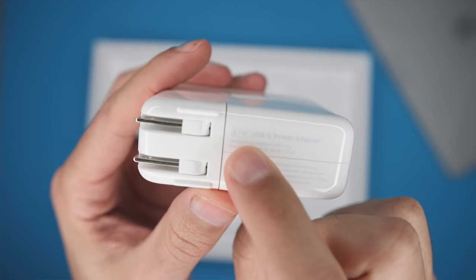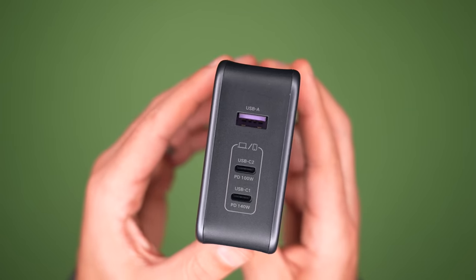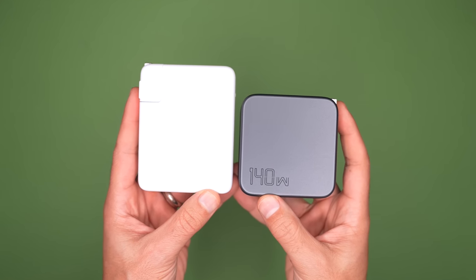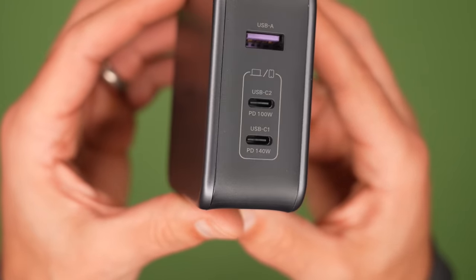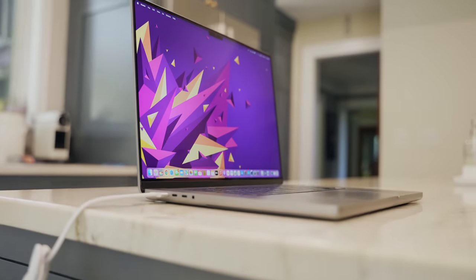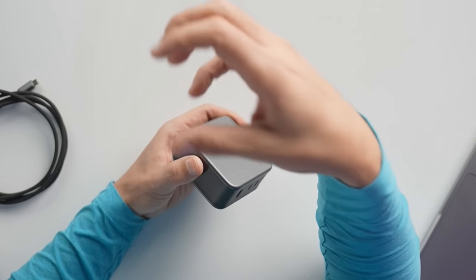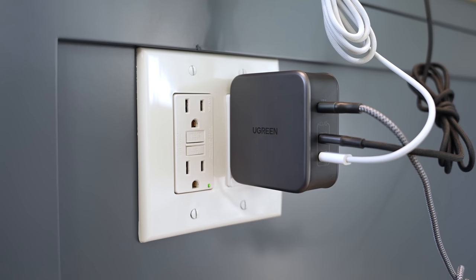Speaking of charging, the base model of the 14-inch MacBook Pro comes with a 67-watt power adapter, and you can upgrade to a 96-watt adapter for $20. But what I've been using instead brings me to today's sponsor, Ugreen, and their Nexode 140-watt GaN charger. It has two USB-C ports and one USB-A port, so I can charge my 14- or 16-inch MacBook Pro, my iPad Pro, and my iPhone 14 Pro Max all at the same time. It's smaller than the 140-watt adapter that came with my 16-inch MacBook Pro, so it's more convenient to pack when I travel. Using the Power Delivery 3.1 port, which outputs the full 140 watts, I can charge my 16-inch MacBook Pro from zero to 56% in 30 minutes. Ugreen's thermal guard technology scans the system 800 times per second to safeguard devices from overheating, which is super important for maintaining battery health. Check out the link in the description to get a great deal on the Ugreen Nexode 140-watt charger.